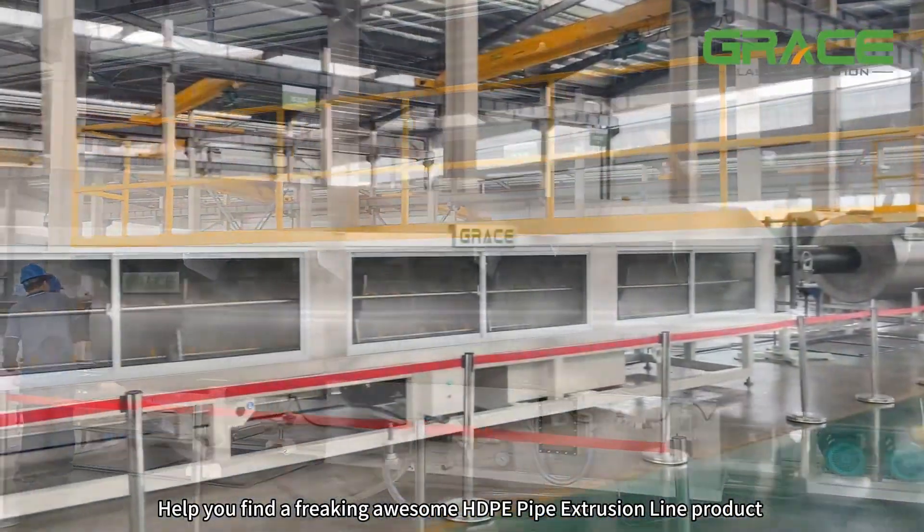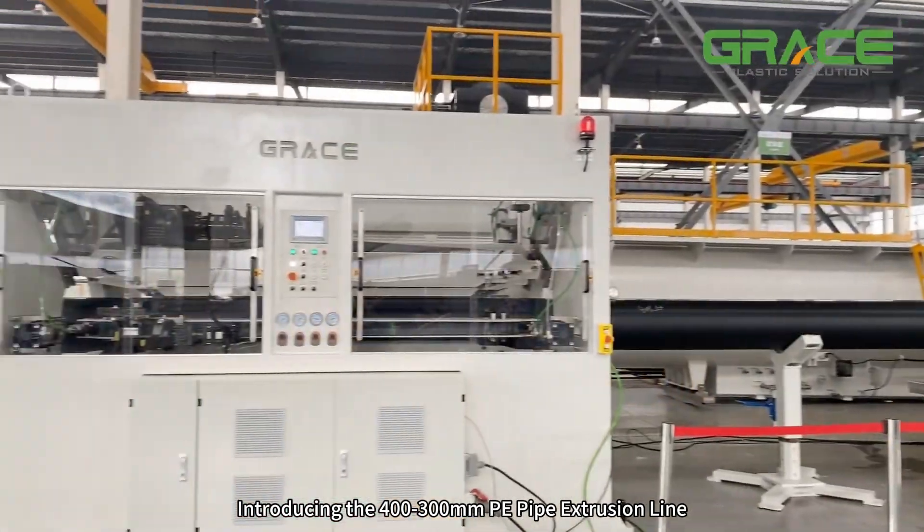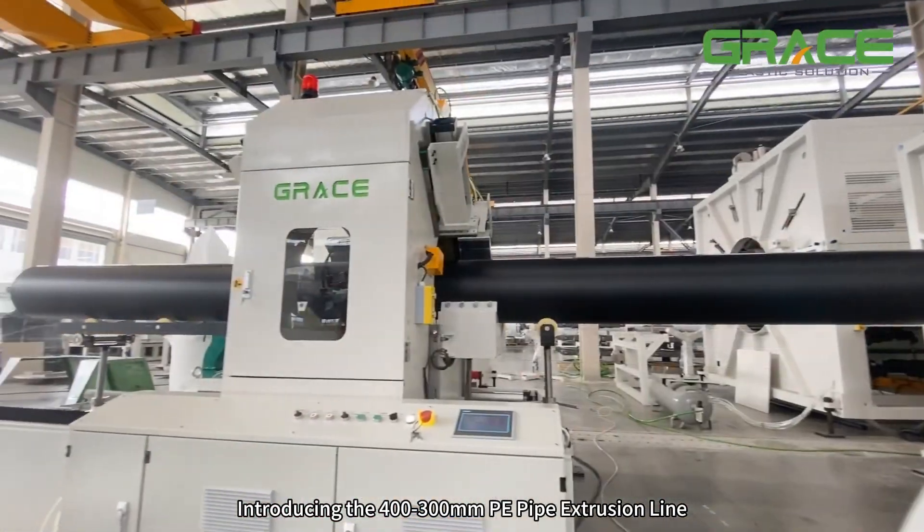Help you find a freaking awesome HDPE pipe extrusion line product. Introducing the 400-300mm PE pipe extrusion line.